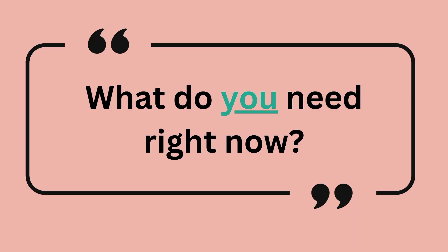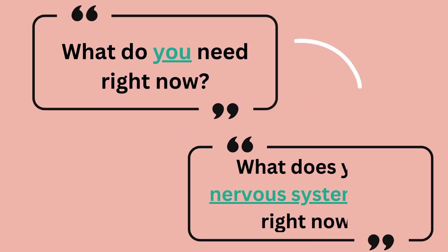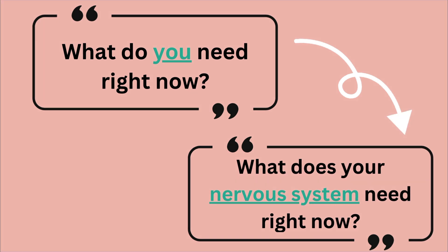Number two: instead of asking the student 'what do you need right now?' ask 'what does your nervous system need right now?' This is a befriending approach focusing on the nervous system and its needs rather than personalizing the behavior.